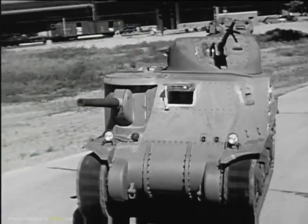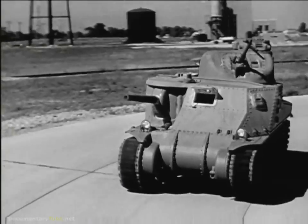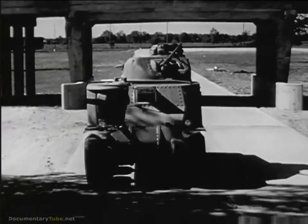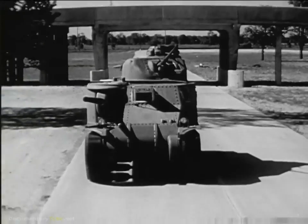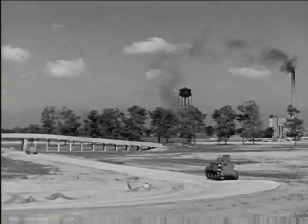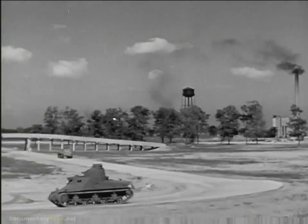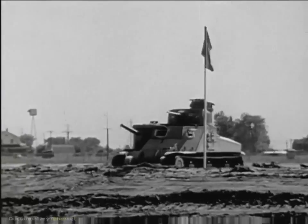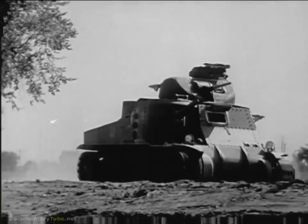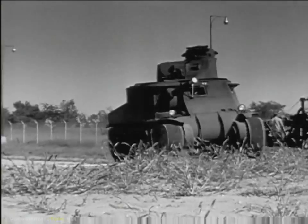The tanks moved 150 miles a day deep into enemy territory, to the very heart of enemy resistance, repeating the process day after day. The speed of the tank makes defense against it difficult. Anti-tank guns cannot be moved into position fast enough to be of use.